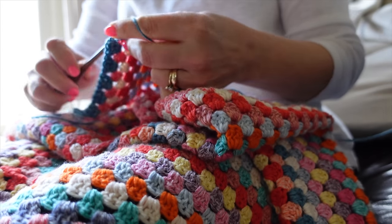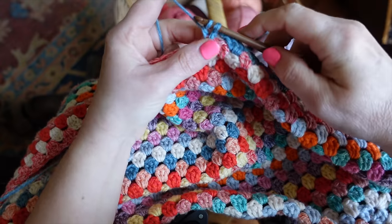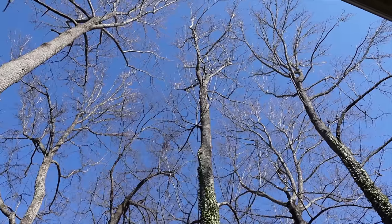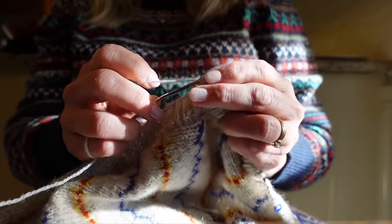There are times when you need a crochet project that lets your mind rest but keeps your hands busy. This is the exact state I find myself in at the moment — maybe it's because it's January, maybe it's because I just finished the most difficult knitting project of my life.